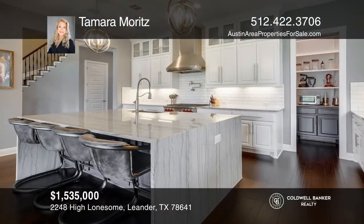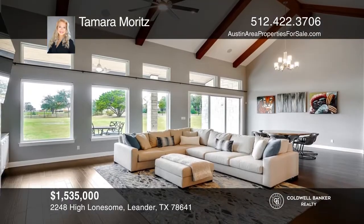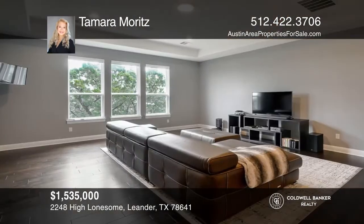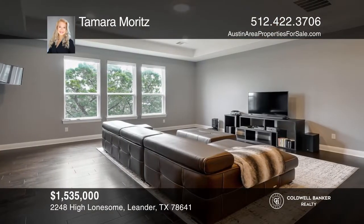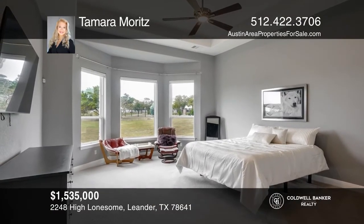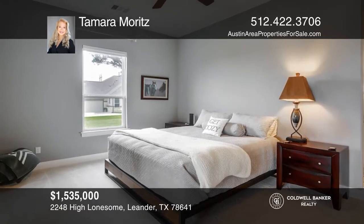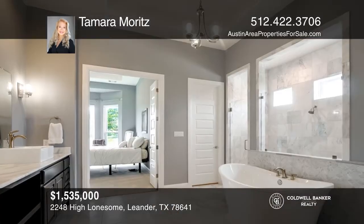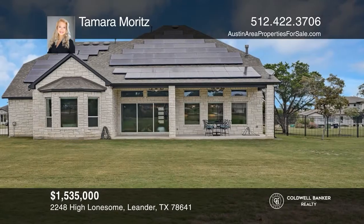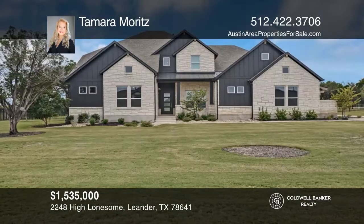This stunning Hill Country Modern Farmhouse is on a corner lot in the premier community of Grand Mesa at Crystal Falls. The gourmet kitchen is a chef's dream with an oversized oven, a large pantry, and a waterfall island overlooking the family room. The family room has a gas fireplace, vaulted ceilings, and sliding glass panels open to the backyard. There are modern luxurious finishes at every turn and the home is energy efficient. Your dream home can be yours today by contacting Tamara Moritz.